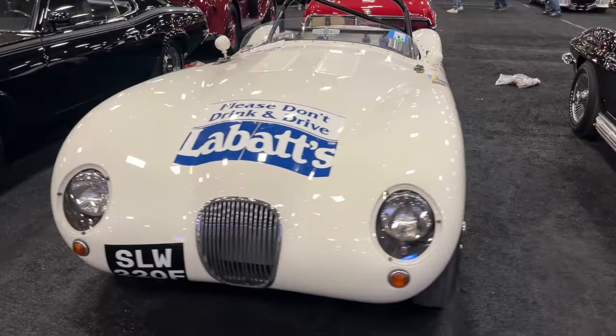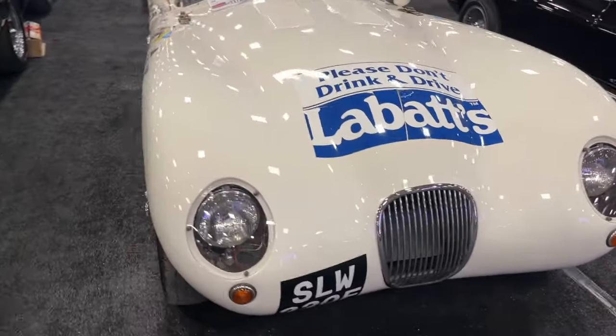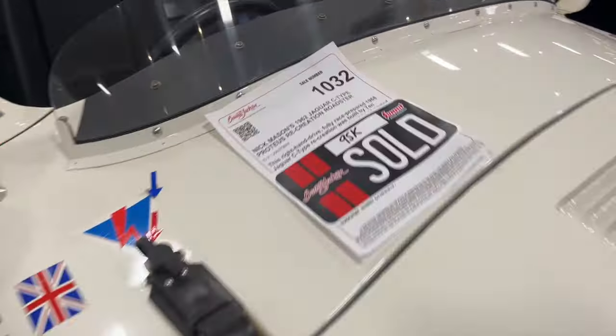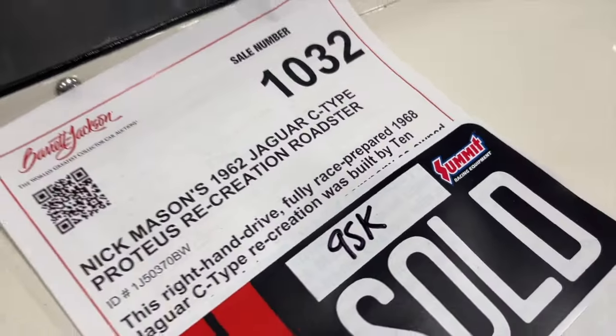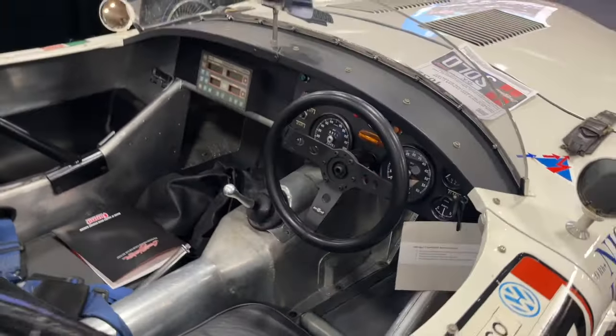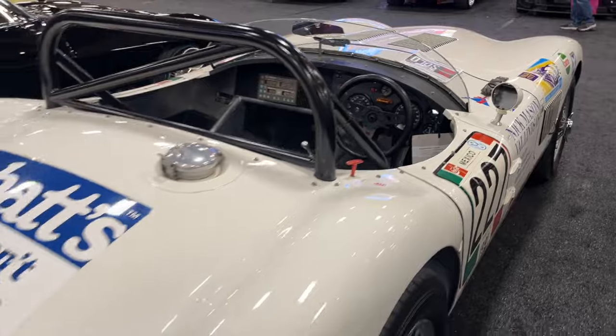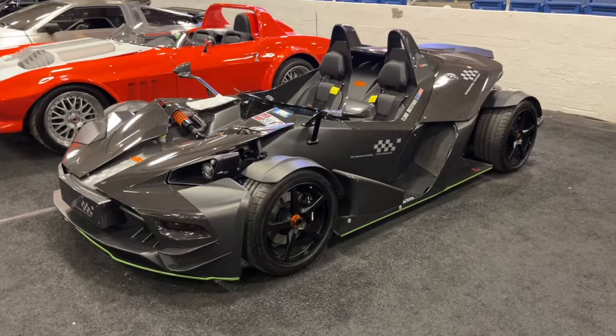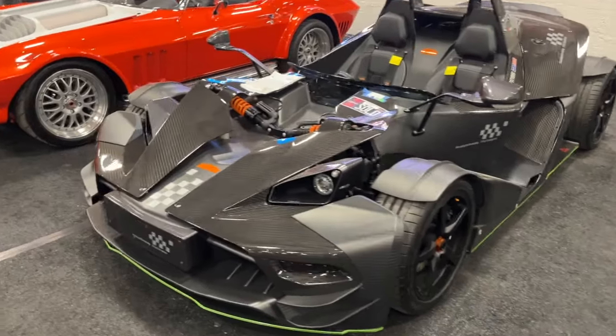This C-type replica is actually one that was built by Nick Mason of Pink Floyd and his crew. It sold for $95,000, and this is a car that raced in the La Carrera Panamericana race — so it's a legitimate, drivable race car. I thought that was well bought.